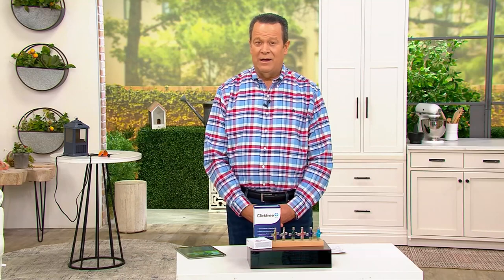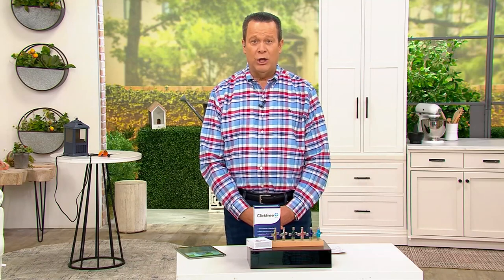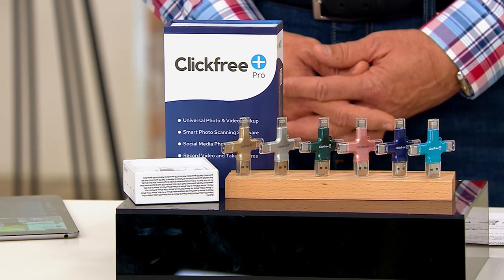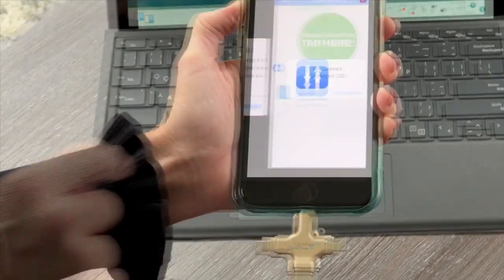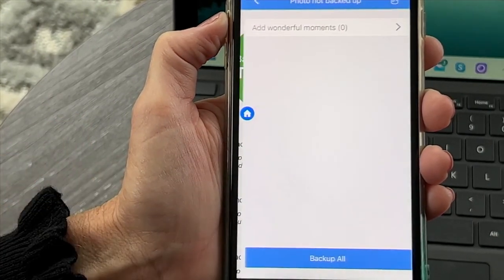A lot of people say, well, I have that cloud thing, I think. Well, that cloud thing came with your phone and there was probably a few months trial. Then after that, you had to assign a credit card to it and you had to make monthly payments. Have you kept up with that? Because if you haven't, you don't have backup for your phone.